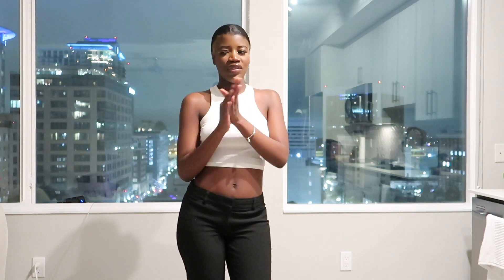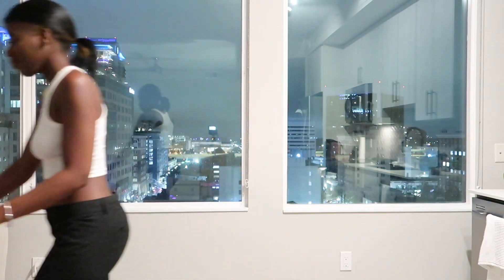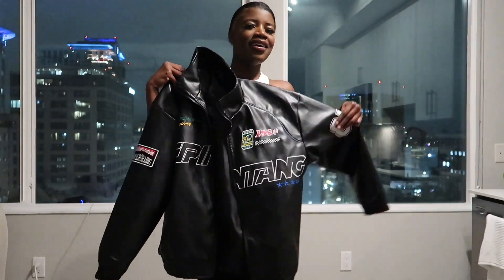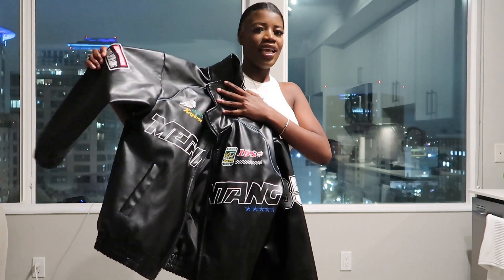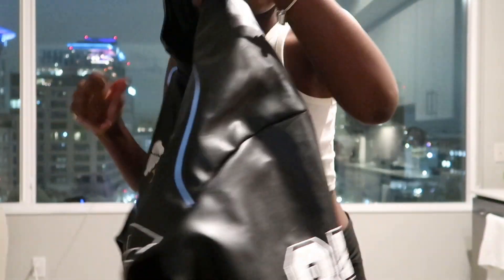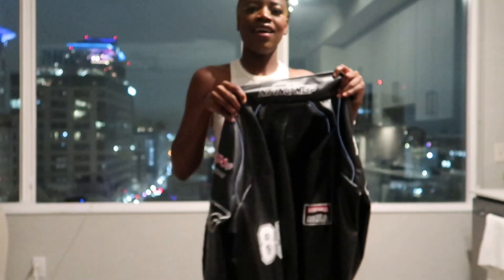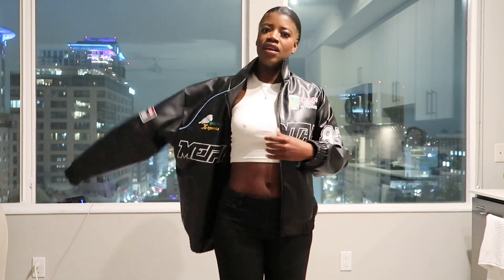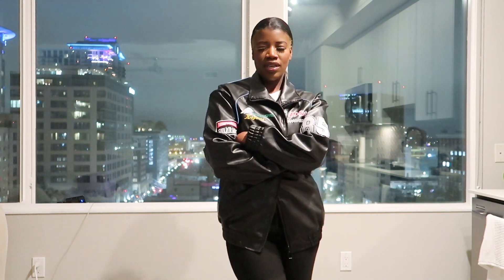I'm so excited because it's actually some cute unique stuff. But first, let me show y'all this jacket that I got from TikTok — I was just browsing on TikTok as one does, and next thing I know I see this jacket. Look at this — this jacket is so nice, it's good quality, and I was just so shocked because I didn't think TikTok had it like that. I saw it on somebody else and was like, I like your jacket.